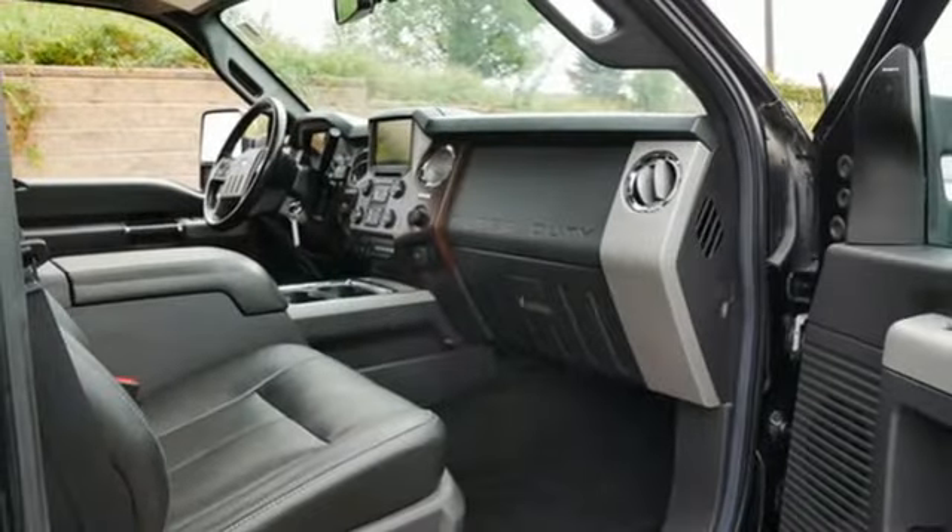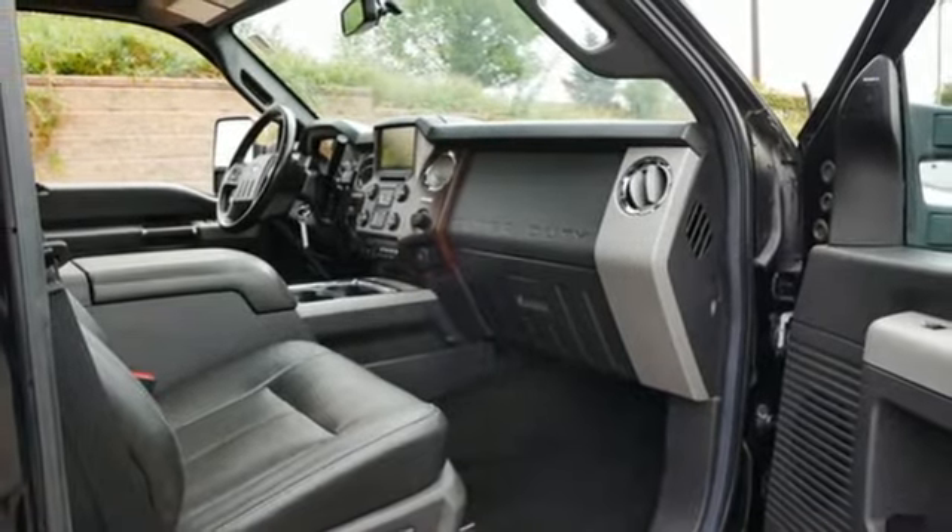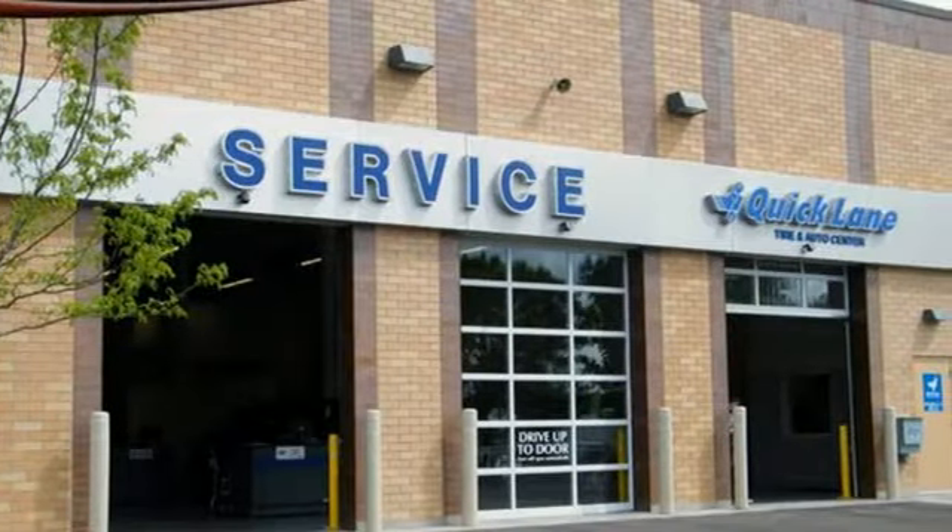Dual zone climate control, trailer hitch receiver, electronic shift on the fly, rear parking sensors, and integrated navigation system.